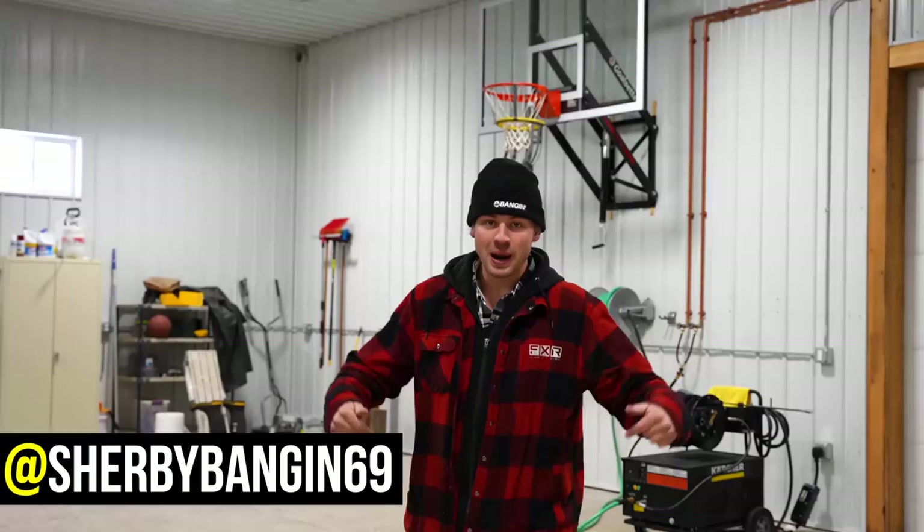We got a new giveaway and a new drop coming soon — I think everyone's gonna like it. Welcome to version one of the Tractor Peace, you guys. Welcome back. This is going to be hands down my most favorite video I've ever made in my entire life. I've been wanting to do this for so long and it is finally coming to life.